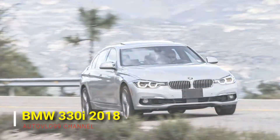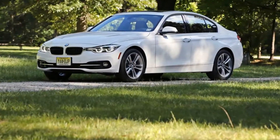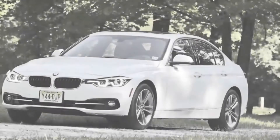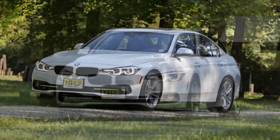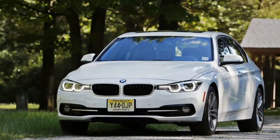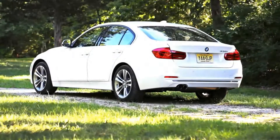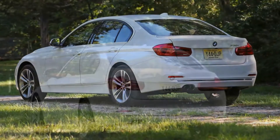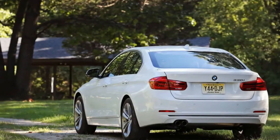The reputation of the BMW 3 Series precedes it. In previous iterations it was a repeat winner of our 10 Best Cars award, and the nameplate occupies a place of honor in the heart of many a car enthusiast. The 3 Series earned that esteem by being, for a long time, one of the most generally excellent sedans on the road — communicative steering, satisfying powertrains, and exceptional ride and handling balance were hallmarks of the nameplate.